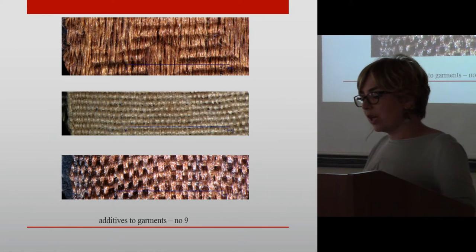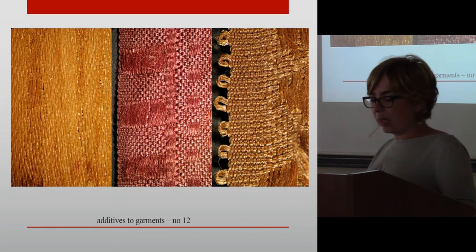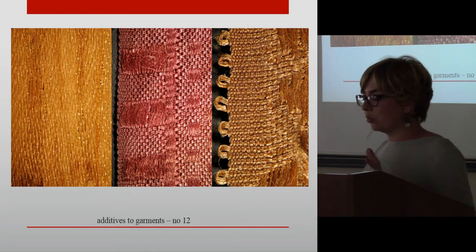At the burial in coffin number 9, four types of silk hair accessories and ribbons were discovered. The ribbons were made of simple one-to-one plain weave.